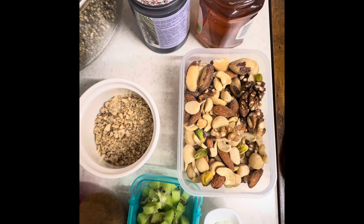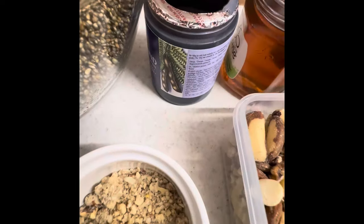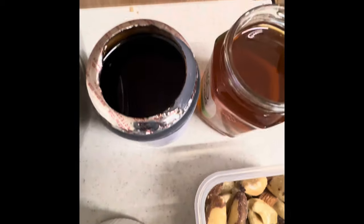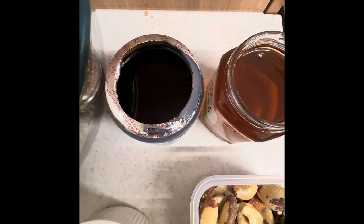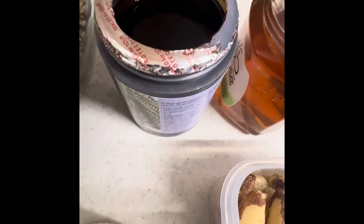We also have tamarind. One teaspoon of tamarind paste will be added to the breakfast. Tamarind paste is a good antioxidant with anti-fungal, anti-bacterial, and anti-viral effects. If you eat this daily, it helps with blood pressure and heart disease, and it also lowers cholesterol.